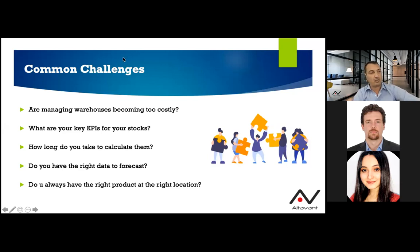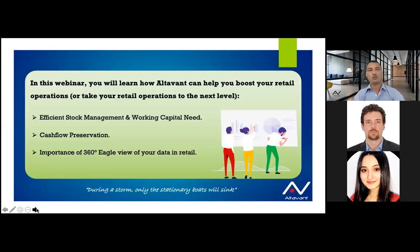We need to know if you have the right data to forecast — is it reliable and real-time? And we like to know if you always have the right product at the right location, because the same SKU might have a totally different sales-through rate per location. Today, rather than talking about opening new channels like e-commerce, we want to focus on the inside world of the company and see how you can switch to an efficient survival mode.